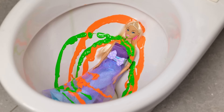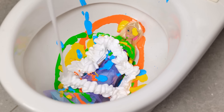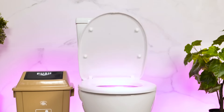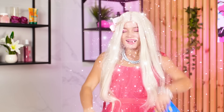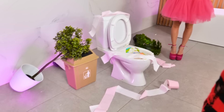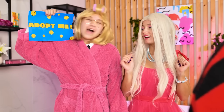Miniature Barbies are so last season! They should be at least a foot tall now! Don't worry, Barbie! You'll come out of this looking like the star you are! Is it working? Wow! Please adopt me! You're too big! Maya! What is this? And who are you? Adopt me? Nice! This is your new sister!